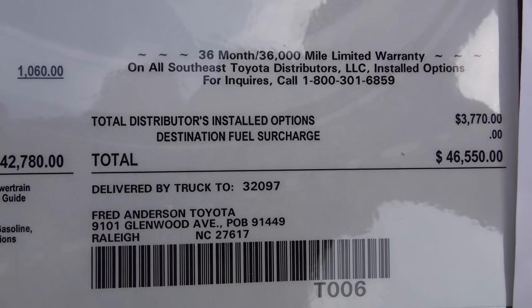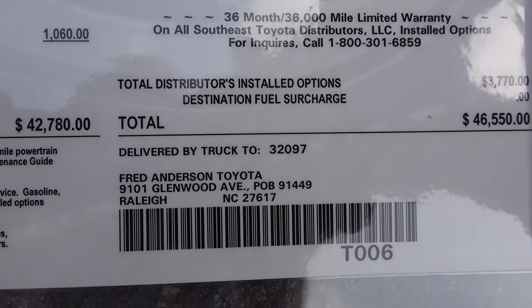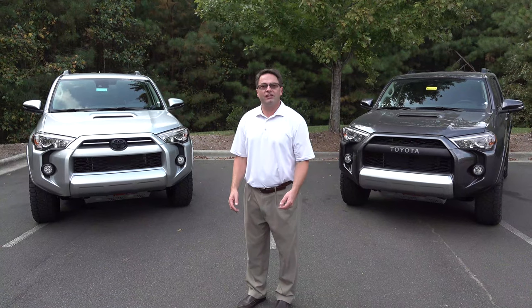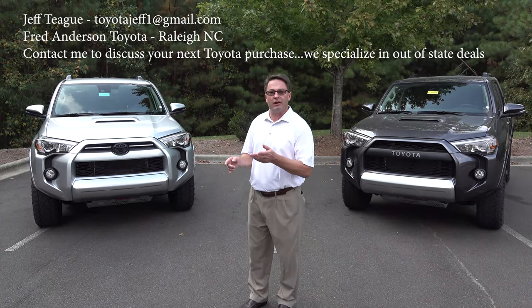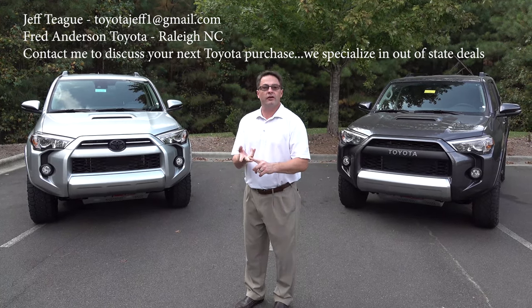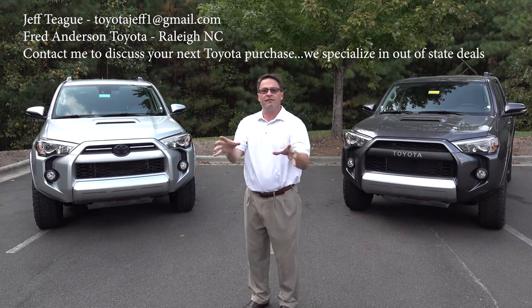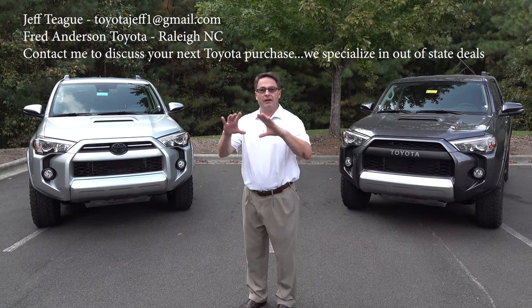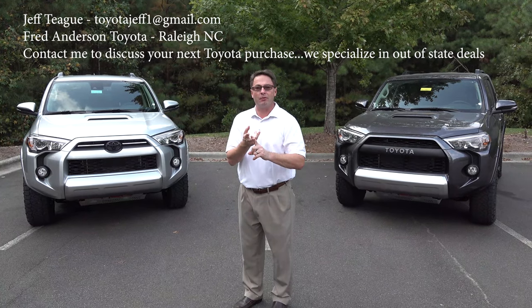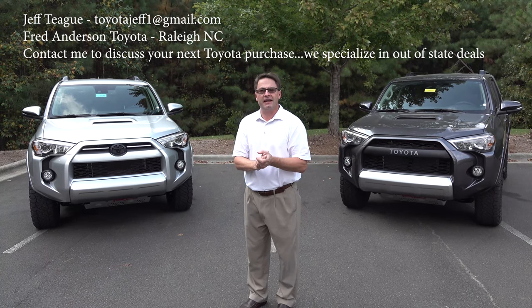Please contact us at Fred Anderson Toyota in Raleigh — it will be the easiest car purchase you've ever had, even if it's long distance. What did you think of the TRD Off-Road Premium in the 2020? Did you like the improvements? Smart key, rear USB ports, Toyota Safety Sense, the refined interior, bigger screen, Android Auto, Apple CarPlay, Waze — 50 ways to get connected.